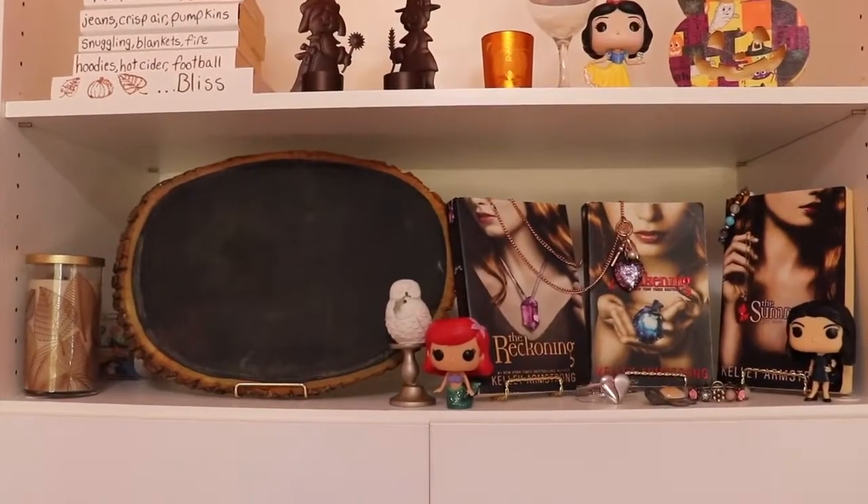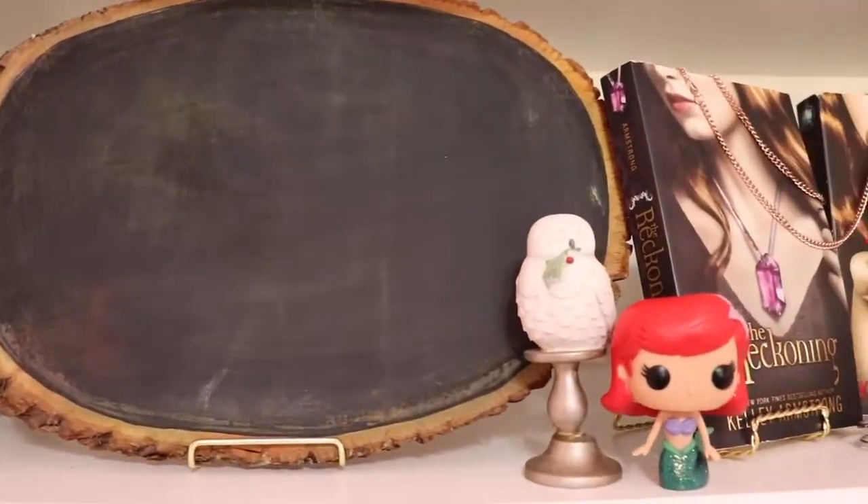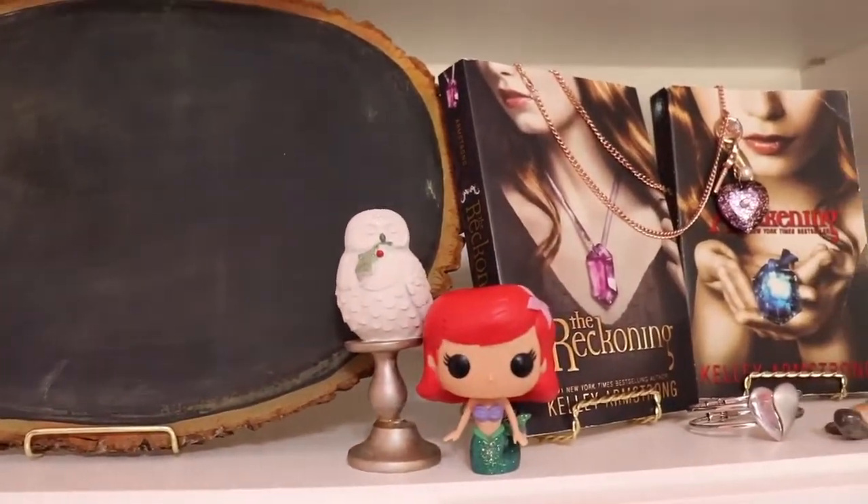My next shelf right below, I have a sugar pumpkin swirl Yankee candle and a chalkboard I made.